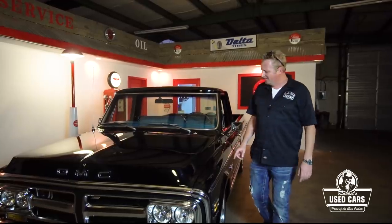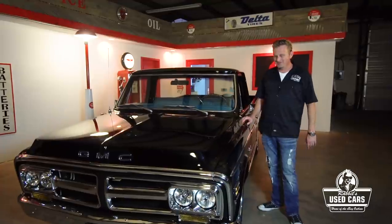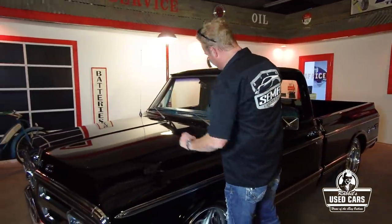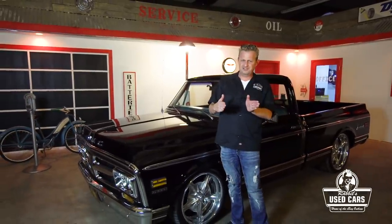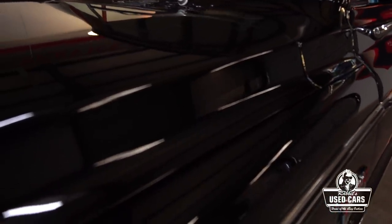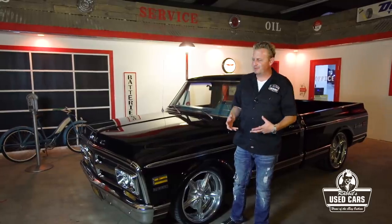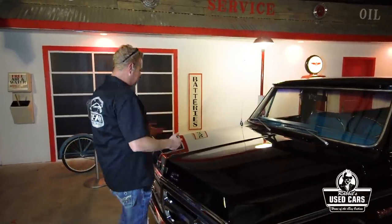Panel gap can tell you a lot about a car's history. If the hood is sitting up at the back, you've got bad hinges nine times out of ten - you can't adjust that out, you'll need new hood hinges. If one corner of the front clip is really close and the other is really wide, that tells you the whole front clip is out of alignment - that could mean the truck's been in a wreck.